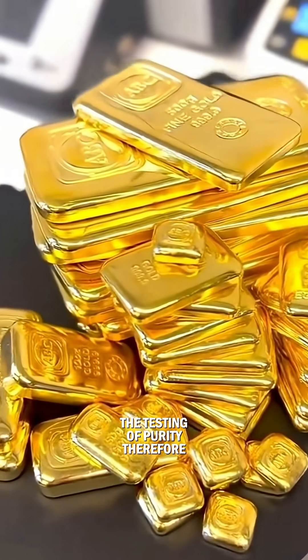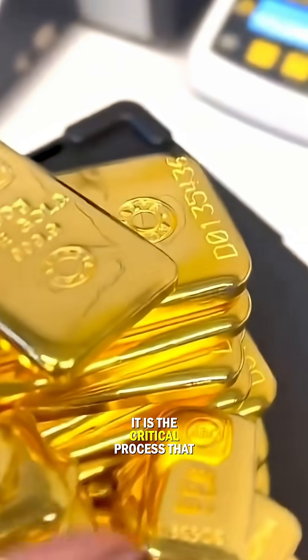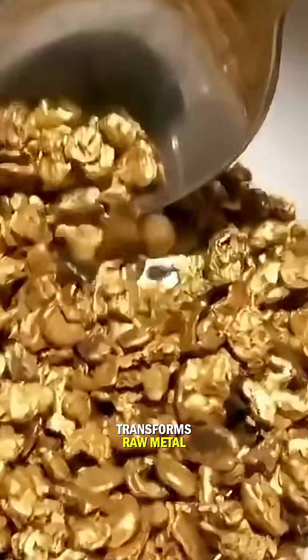The testing of purity, therefore, is not just a technical step — it is the critical process that transforms raw metal into trusted wealth.